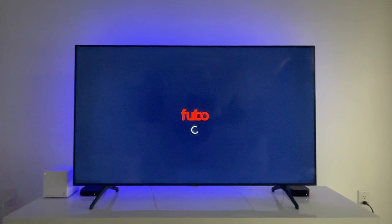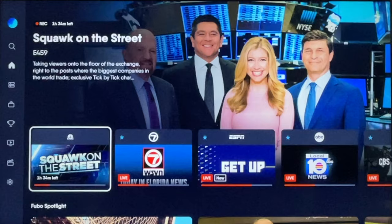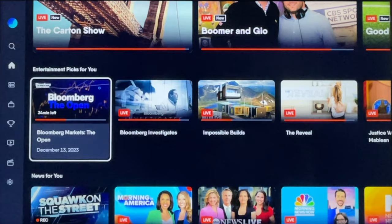Fubo recently updated its app, so I signed up for a month of the live TV streaming service to see what's new. It turns out Fubo has some features that I like better than YouTube TV. Let me show you.